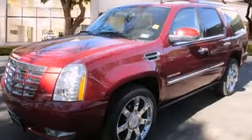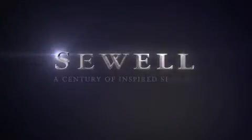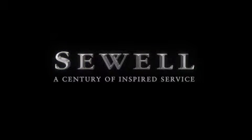Contact us today to arrange your test drive. At Sewell, our obsession with service extends to all of our customers, including pre-owned.